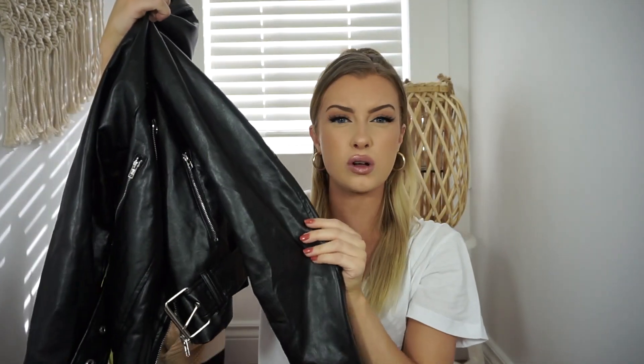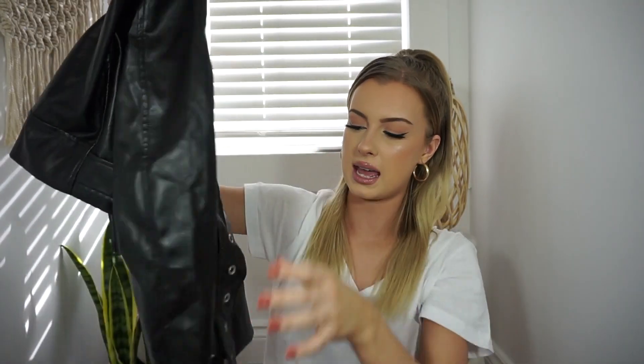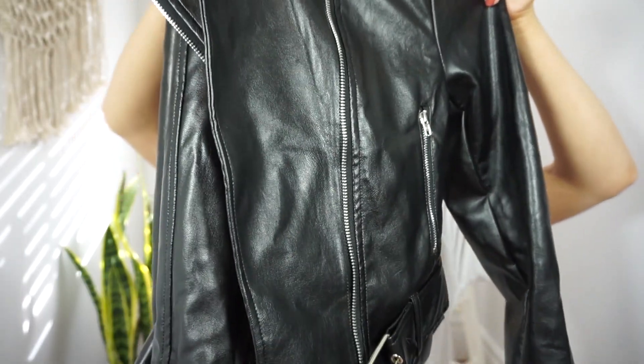Here it is — I cannot even explain how much I love this. You guys will see it better in the try-on, but it's such a nice crop on the jacket and really nice quality as well. It has a little belt at the bottom — that's probably what you're hearing, the jingling noise — and it has all this silver hardware on it. I honestly cannot get over the quality for the price. It is such a great jacket.